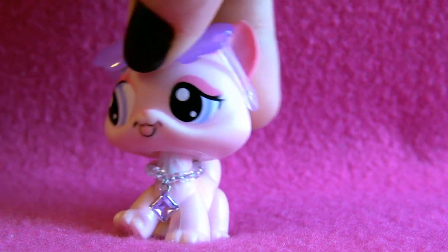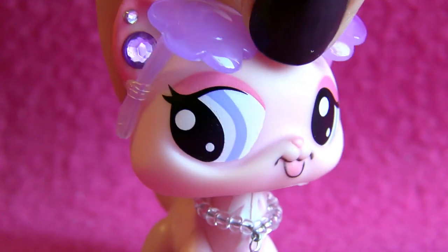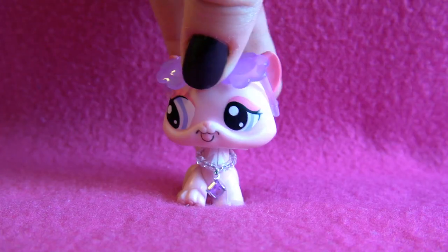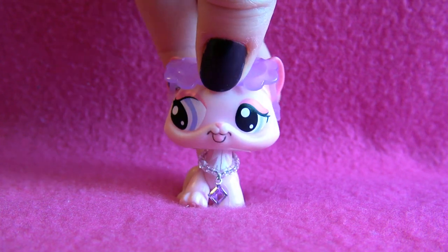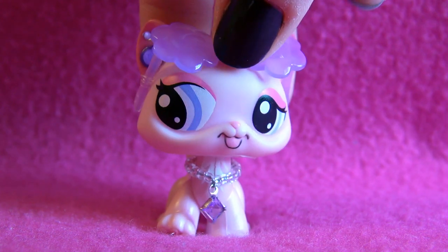Hi guys, it's Anna here! But before I really start this video, I wanted to show you something. As you might see, I'm wearing a fabulous necklace.